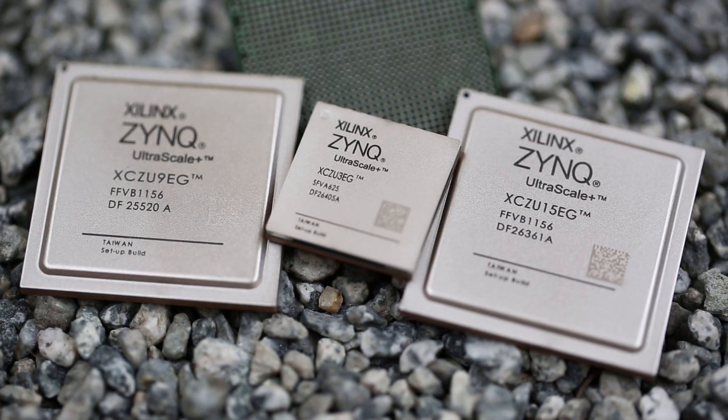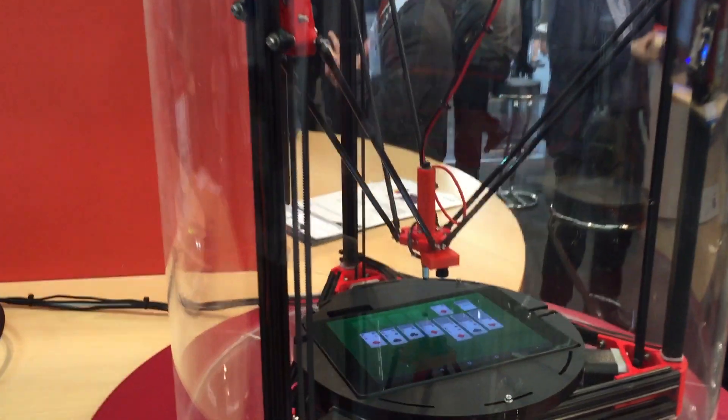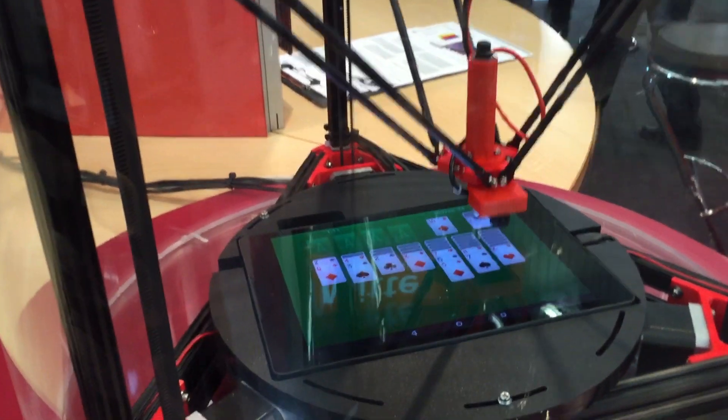Today, we'll describe how the Zynq UltraScale+ MPSoC can deliver all of this on one device. We've chosen an industrial pick-and-place robotics application as an example, and for the fun of it, our system will play solitaire on a standard tablet.